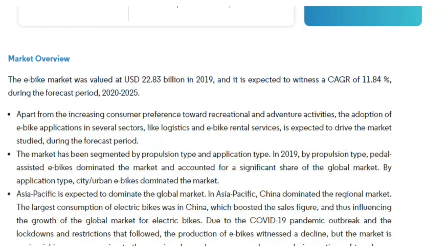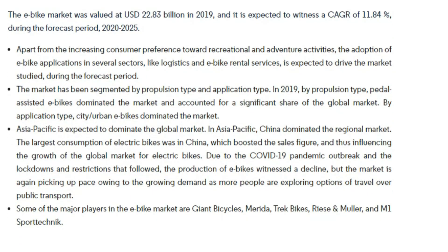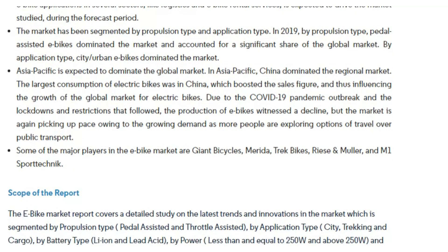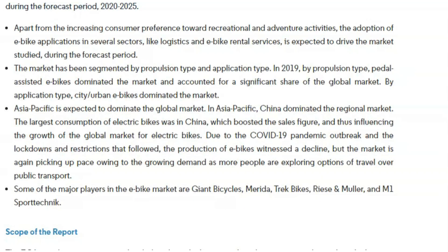The e-bike market is estimated at USD 15.42 billion as of 2019 and is expected to grow at an average rate of 7.49% CAGR during the 2020–2025 period. The most common type of e-bike in the market is the propulsion type — pedal assisted. The largest consumers of e-bikes is the Asia-Pacific market, especially China.